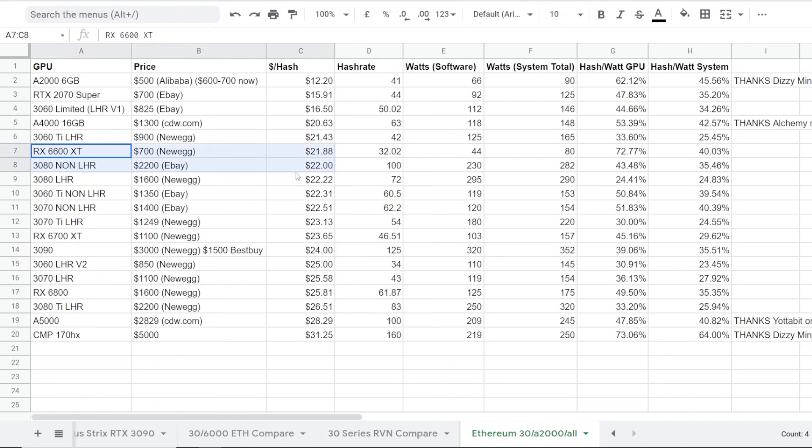To be honest, talking about the rest of the GPUs in this lineup from six to about thirteen, it's like a dollar and 50 cents off. So the RX 6700 XT, the 6800, even the 6900 are grossly overpriced right now in my opinion. And the CMP 170HX makes it the worst dollar per hash here at $31.25 — a $5,000 GPU.